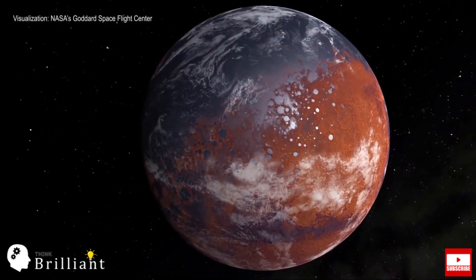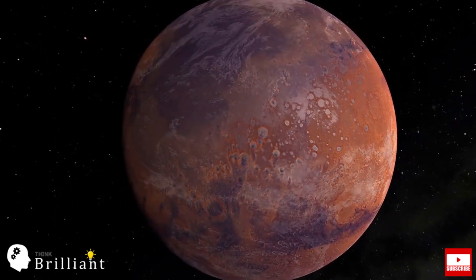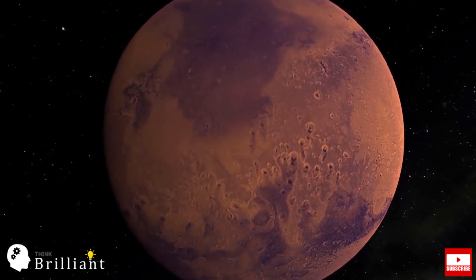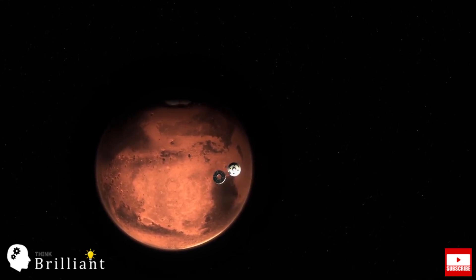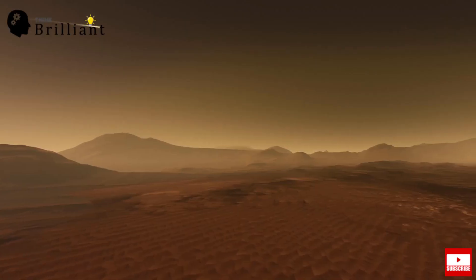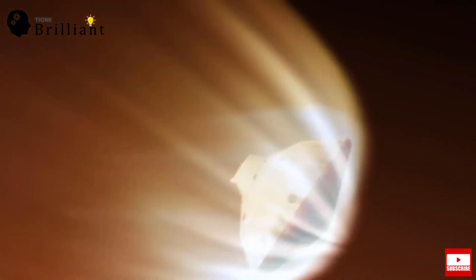The spacecraft has to do all of this by itself. There are many things that have to go right to get Perseverance onto the ground safely. It goes screaming into the Martian atmosphere at 20,000 km per hour, and the heat shield is what dissipates all that initial energy through friction.